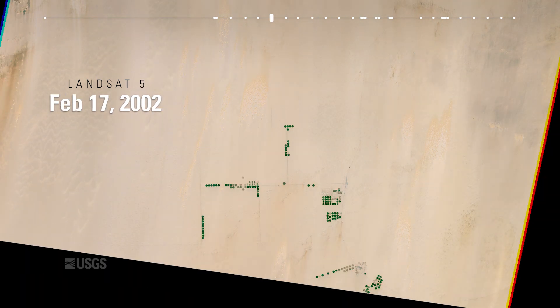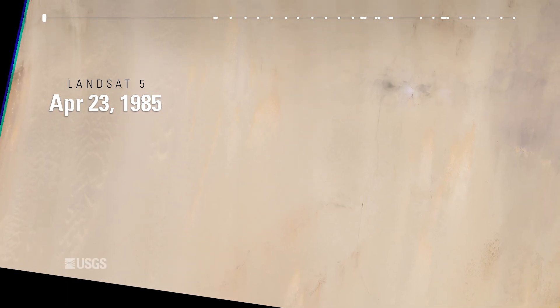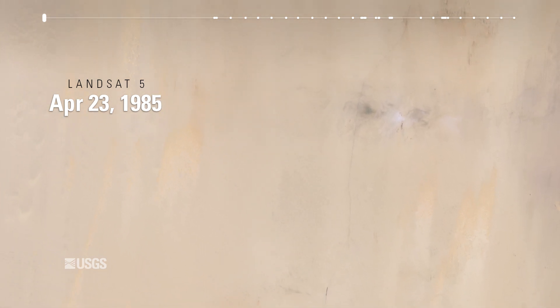But until the growth in irrigation, this part of the world hadn't changed much from a satellite's perspective. That's why Landsat calibration engineers originally chose it as a test site to verify the accuracy of incoming surface reflectance data.